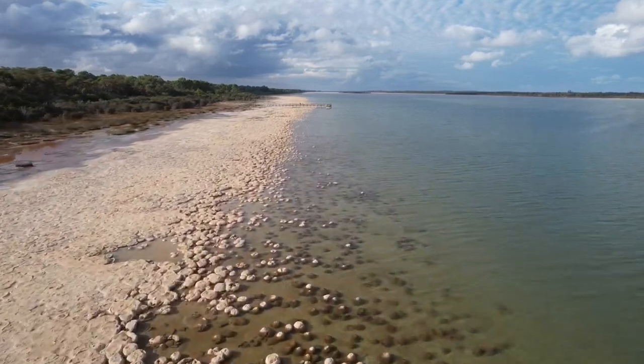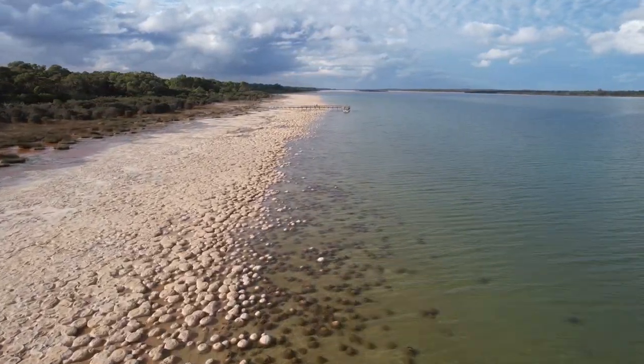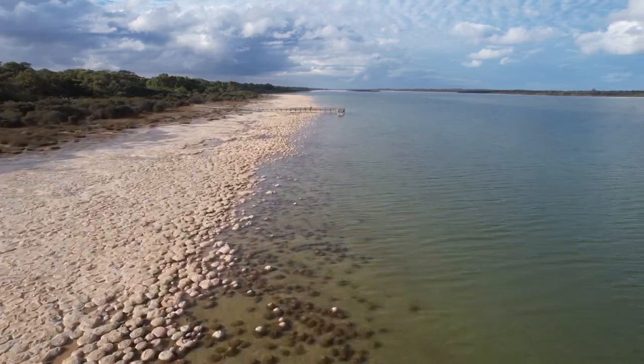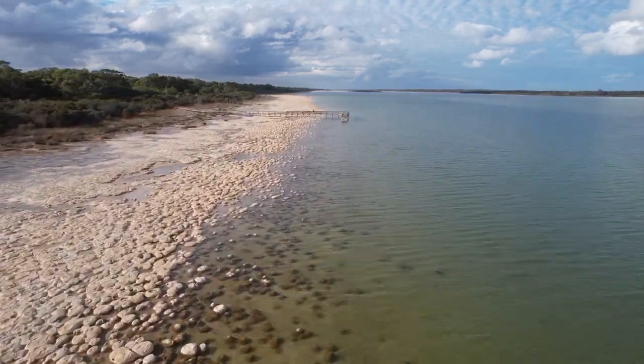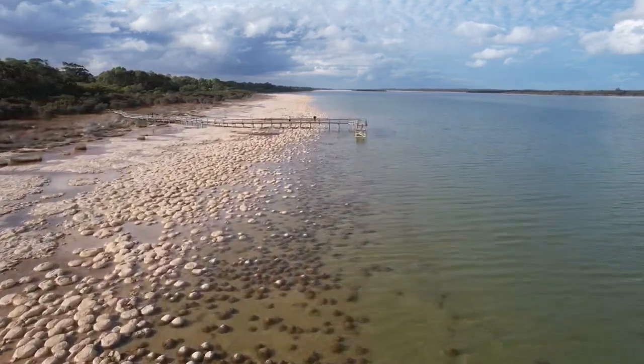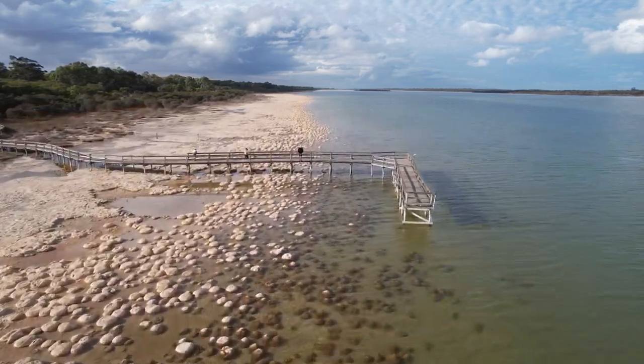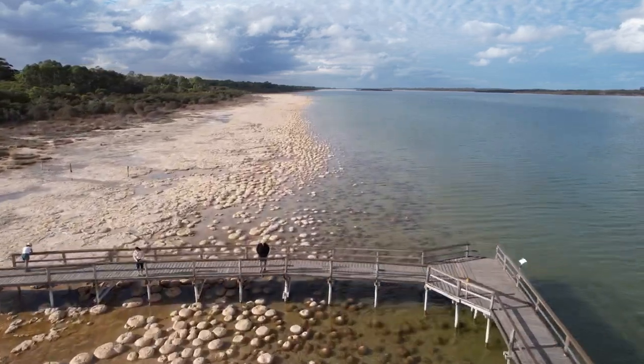Not too far from where we were staying are the thrombolites, which look like rocks but they're alive. They're ancient forms of microbial communities that produce energy from sunlight. Some are over 2,000 years old and they can only be found in a few places in Western Australia.